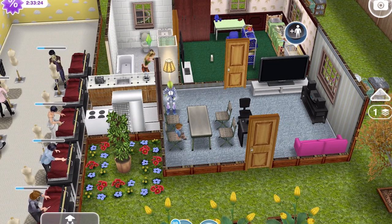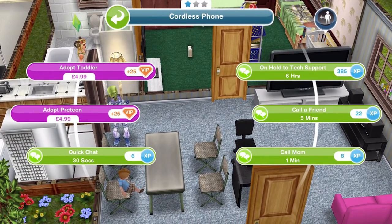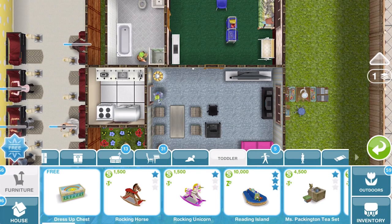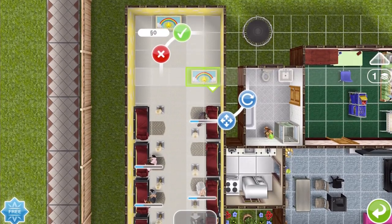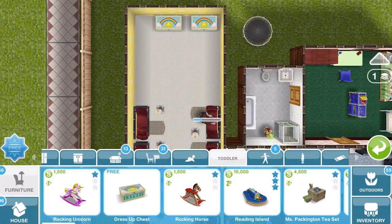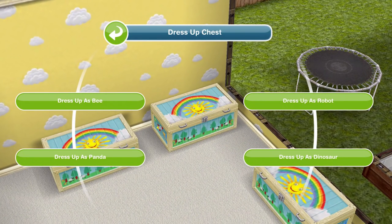By completing this quest we've unlocked the ability to have toddlers in our game. You can click on a phone and adopt a toddler for real money — £4.99 in the UK, or whatever your currency is. The limited time prize is the dress-up chest. The first one you buy is free — go into the home store and into the toddler section and you'll find it there. Place it down and your toddler can interact with this dress-up chest and dress up as four different things. This is so adorable.